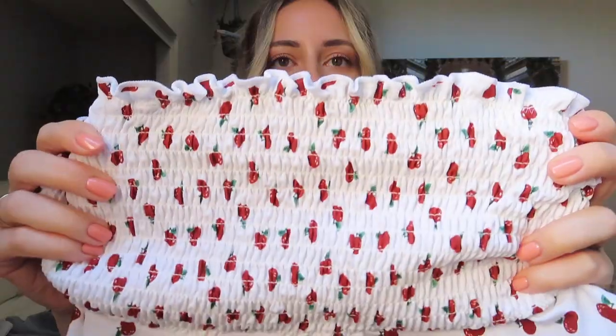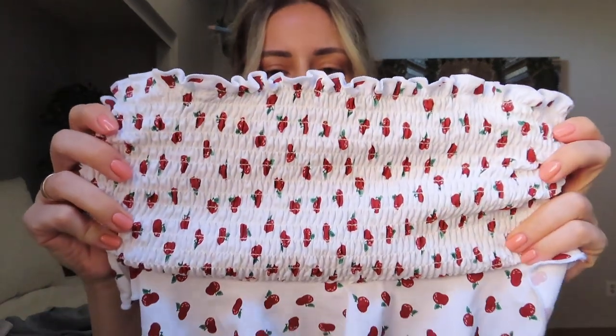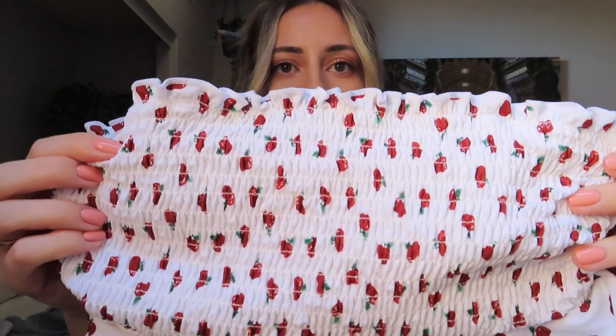The first bathing suit is this one. It's super cute — just like a tube top strapless top with ruffles. Here's a close-up so you can see the bathing suit material. It has little cherries on it; they kind of look like apples but I'm pretty sure they're cherries. The bottoms are very flattering on the body, very form-fitting, and I love the cut because it's kind of like a high-waisted, high-cut bikini. I love that there's no dangly strings.